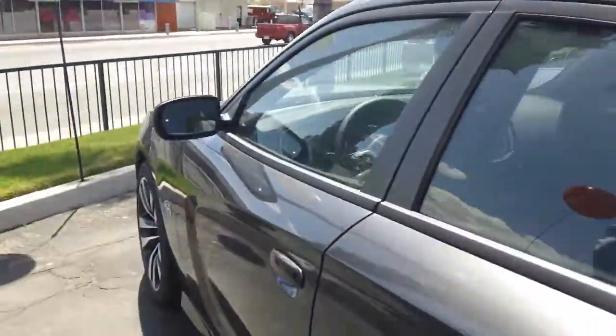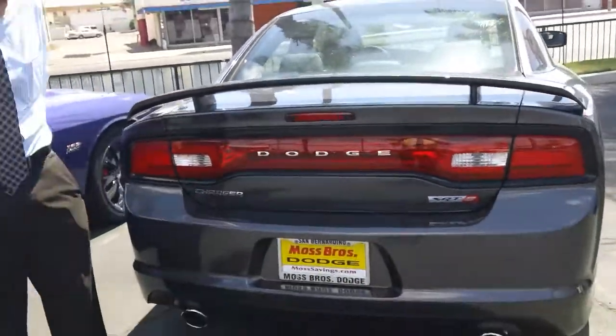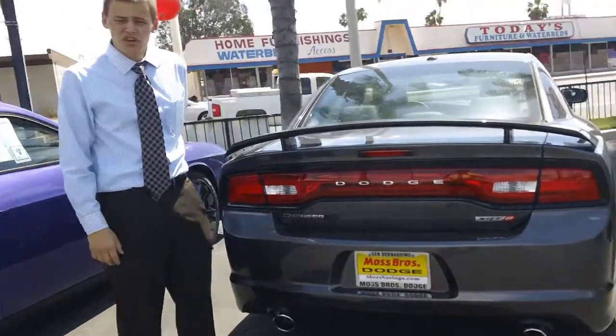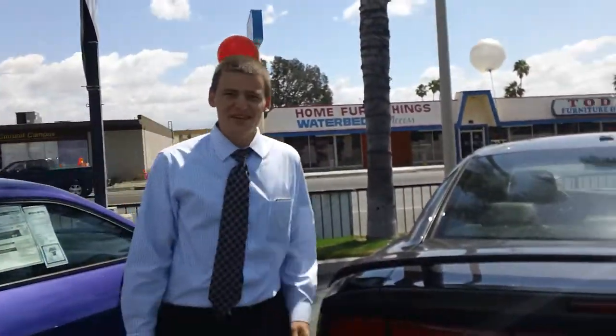Very nice high performance vehicle here. I know you're comparing it to other cars. As I'm sure you're aware, this has a lot more consistency than some of the other vehicles you're looking at. So please feel free to give us a call. The number here is 909-884-8255. You can get me at extension 4. And once again, here at Moss, you're the boss.